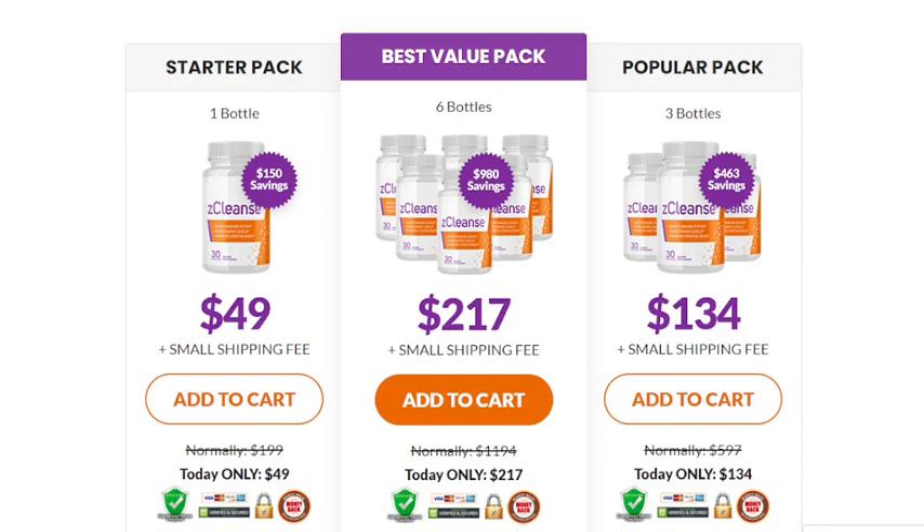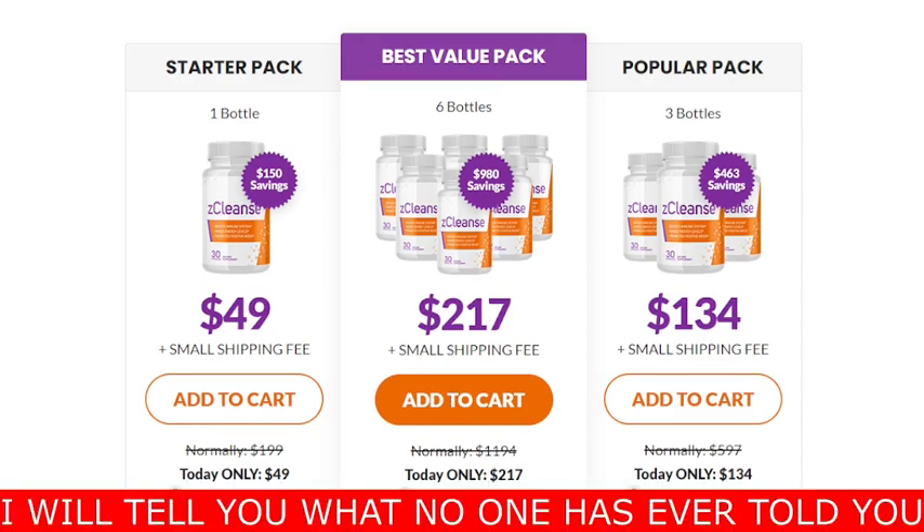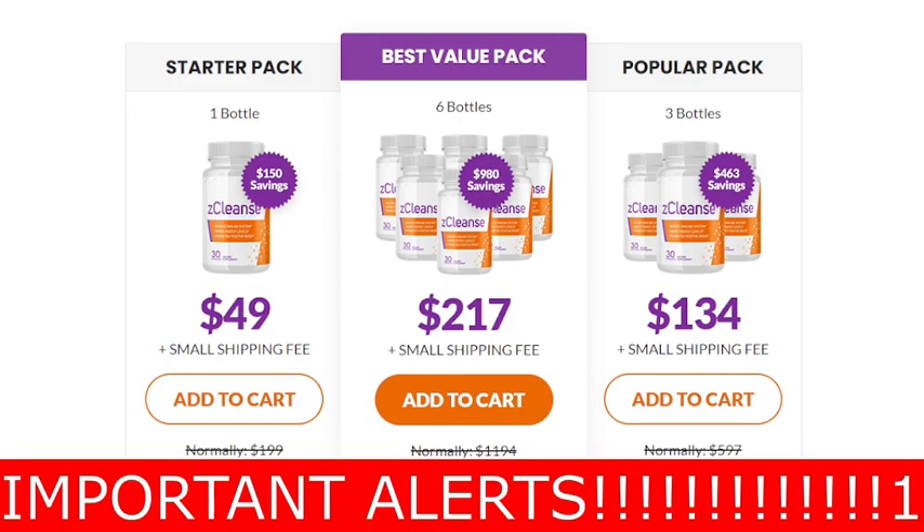If you are looking for more information about it and want to preserve your health from collateral damage, please watch this video until the end, because I will tell you everything you need to know about Z-Cleanse, the side effects and where to buy it safely. I also have some really important alerts, so pay close attention to this video.